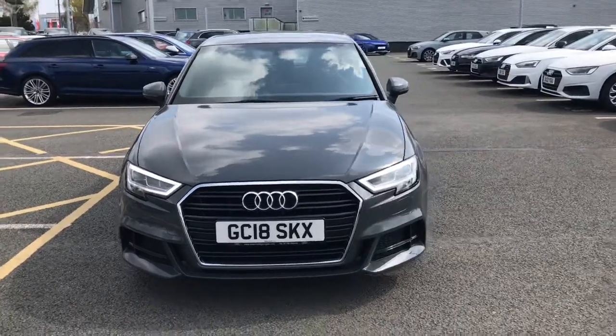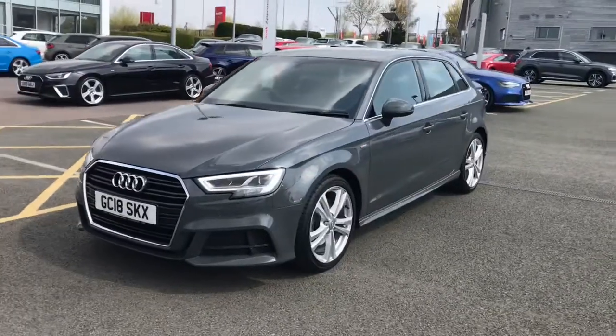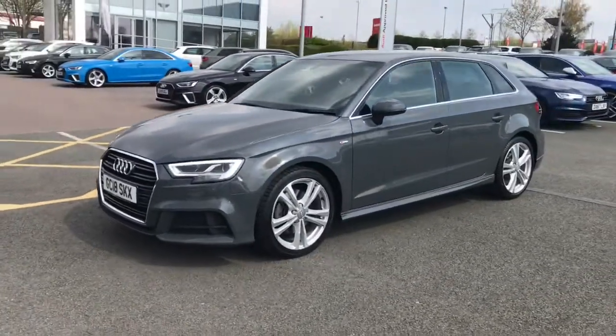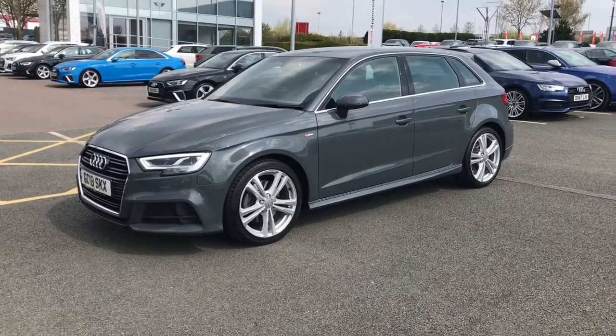Hello and welcome to Stoke Audi. Here we have an approved used Audi A3 Sportback S line with the 2.0L TFSI 190 PS engine and the 6-speed manual gearbox.